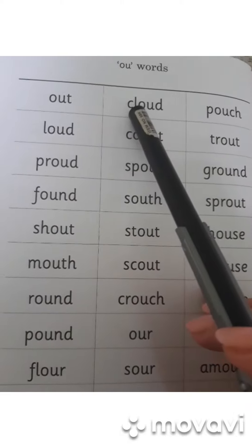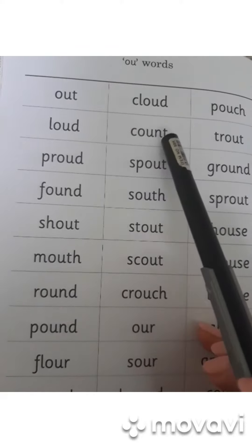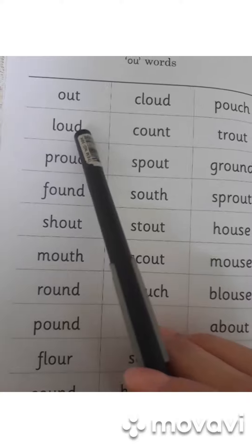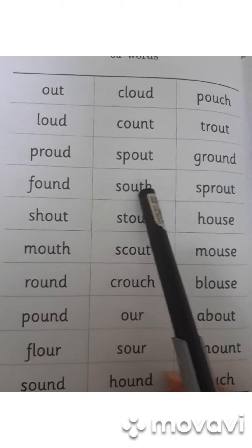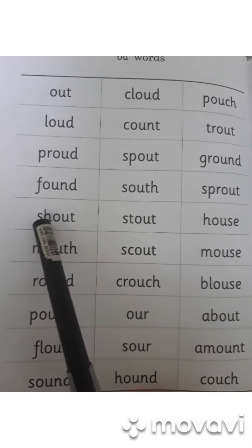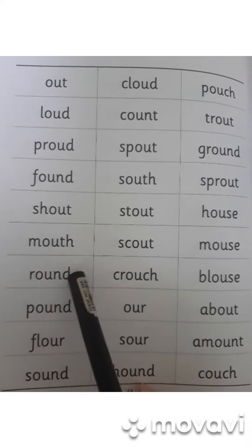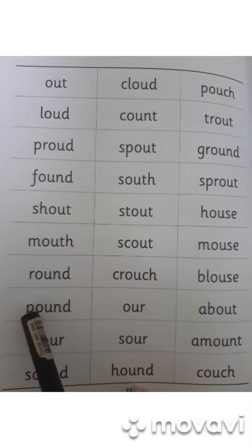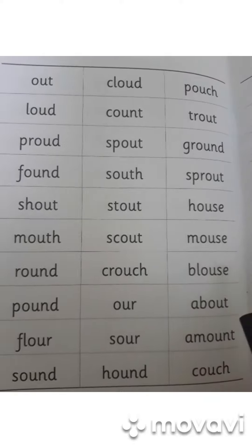More example words include: CLOUD, COUNT, LOUD, FOUND, SOUTH, SHOUT, MOUTH, ROUND, POUND, HOUSE, and MOUSE.